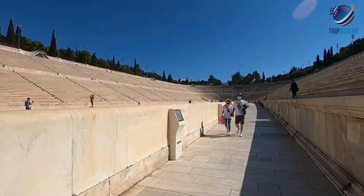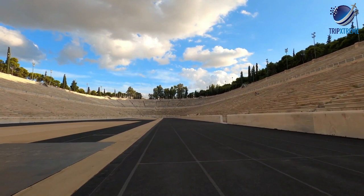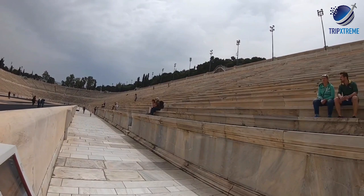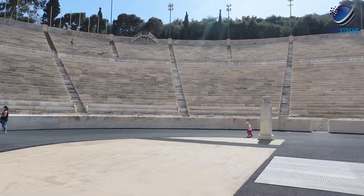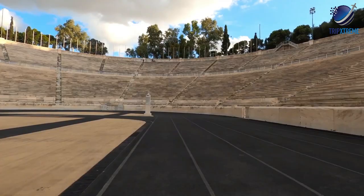Around AD 140, the stadium was updated with new marble seating by Herodes Atticus. The structure that tourists see today is a replica of the original stadium, rebuilt for the Olympic Games of 1896. This modern-era Olympic stadium was created in the identical fashion as the Panathenaic Stadium, with 47 tiers of seating. The facility hosts concerts and other events during the summer, and attending a show can be a nice way to spend an evening in Athens.